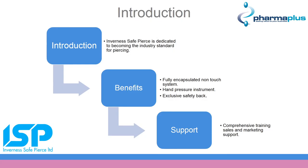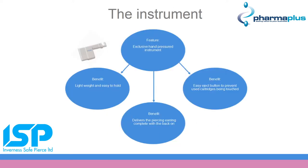Hi, I'm Rebecca from Inverness SafePierce, the UK distributors of the Inverness ear and nose piercing system. No other piercing system offers the same level of protection, which has been validated by the ASA. Inverness have designed an instrument that not only makes the user feel confident but also makes the customer feel at ease. Its quiet, hand pressured movement is designed for the perfect use in the retail environment.